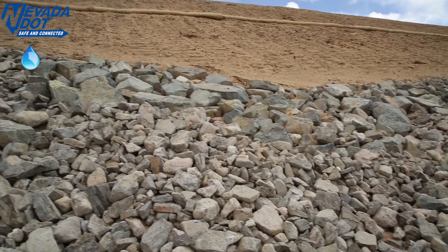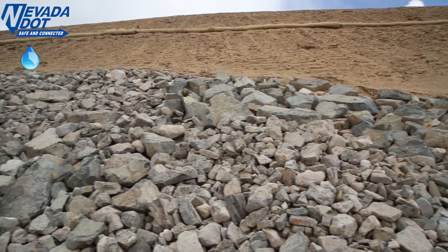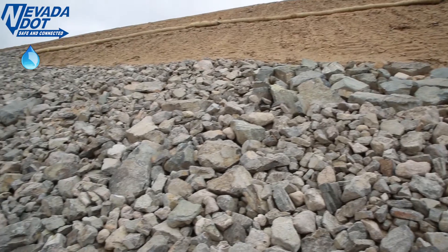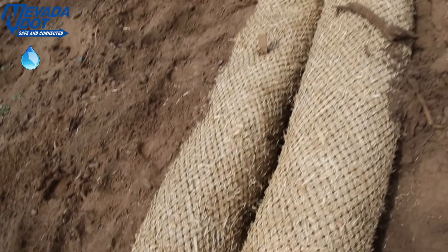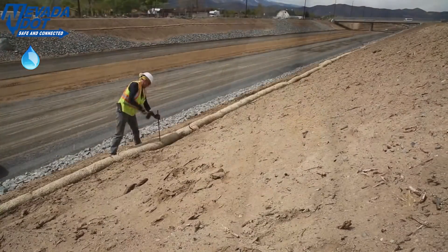Above that, we've got topsoil that's been placed back on the cut, and that serves as a preventive basis for the permanent growth that will be seeded on. Ever seen one of these and wondered what it is? Straw wattle is a temporary erosion control method.